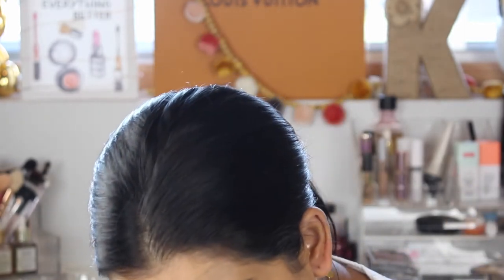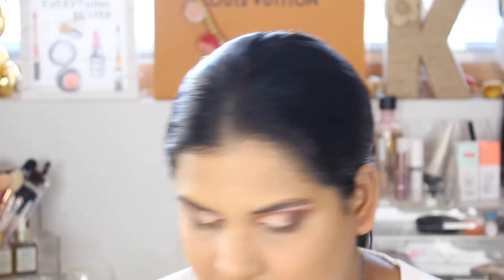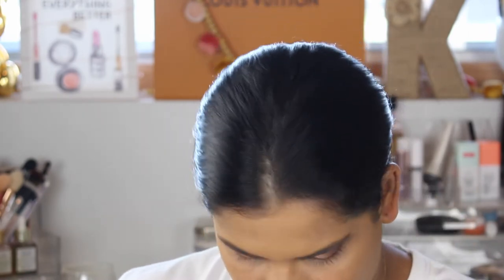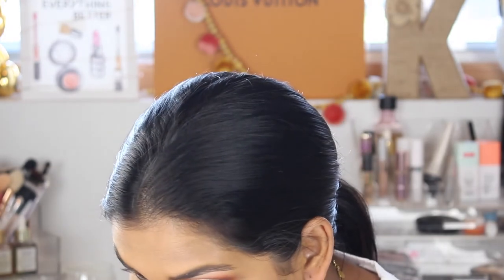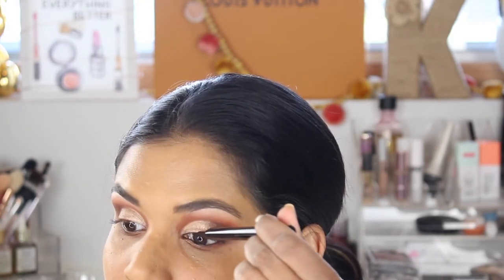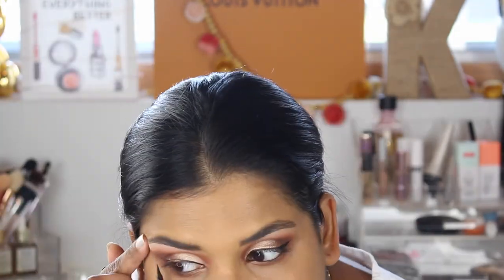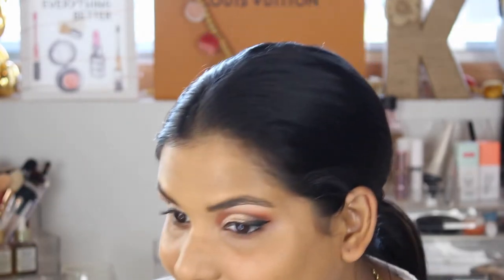I'm going to use the Pat McGrath Permagel Ultra Glide Eye Pencil in Black Coffee. I kind of want to do a wing, so I'm going to use the little bit of glitter on the applicator, then use the skinny side to smoke out the lower lash line. I'm just going to use this crease shade I used — that's kind of handy. I know some people blend them to perfection and I feel like I haven't quite graduated to that level yet, so let's wing it. I like to use a felt pen — this is the new felt pen from Pat McGrath. Okay, I messed it up so I'm going to stop — it's like weird now, but whatever, good enough!